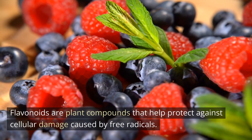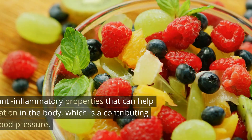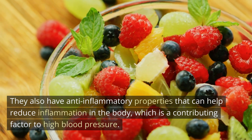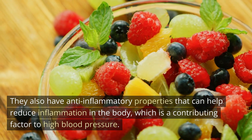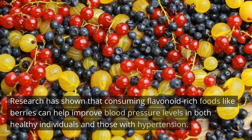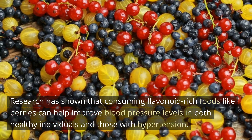Flavonoids are plant compounds that help protect against cellular damage caused by free radicals. They also have anti-inflammatory properties that can help reduce inflammation in the body, which is a contributing factor to high blood pressure. Research has shown that consuming flavonoid-rich foods like berries can help improve blood pressure levels in both healthy individuals and those with hypertension.